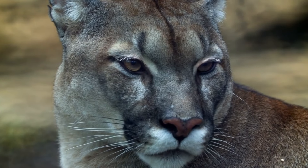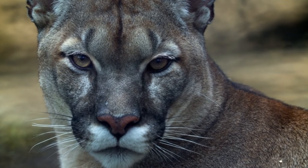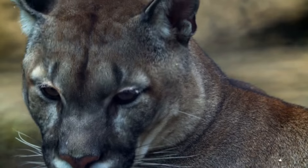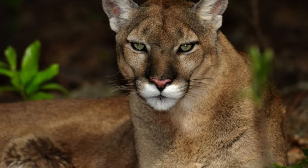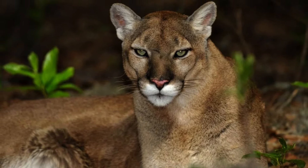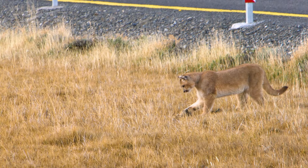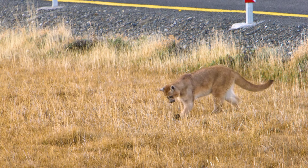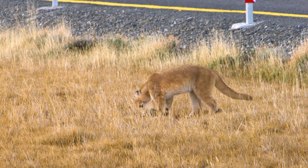First, let's talk about what pumas look like. Pumas are large cats with an average body length of about 1.5 meters and a tail length of about 0.8 meters. They weigh between 40 to 100 kilograms, depending on their sex and location. Pumas have a tawny or reddish-brown coat with a white chest and belly. They have black markings on their ears, muzzle, and tail tip. Pumas have powerful jaws, sharp teeth, and retractable claws. They also have excellent vision, hearing, and smell, which help them hunt and avoid danger.